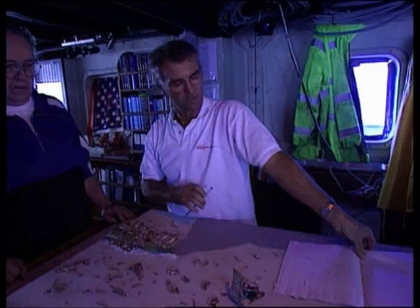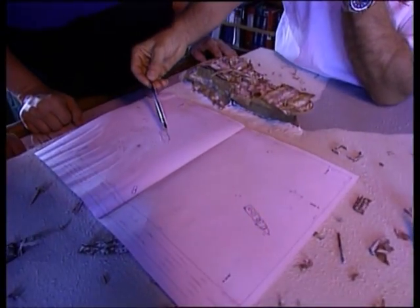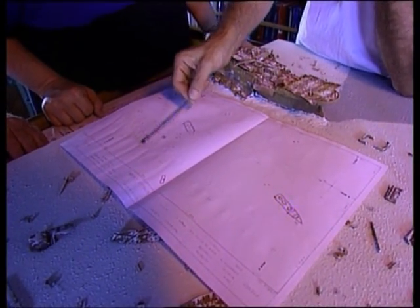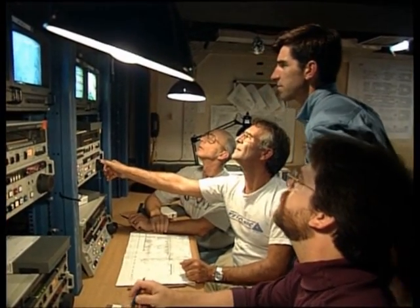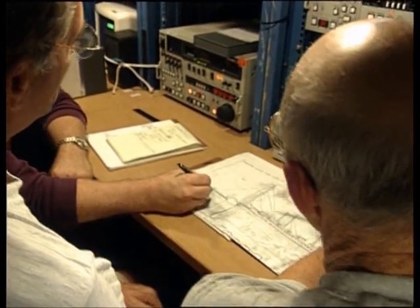On this map, here is the bow section, here is the stern section. Najolet recalls: "I don't remember if it was in 1994 or 1996 — we tried to see again this piece and we didn't find it. Maybe I was dreaming, you know?" If investigators can find the missing piece that held the bow and stern together, it will be one of the most intriguing discoveries of the expedition.